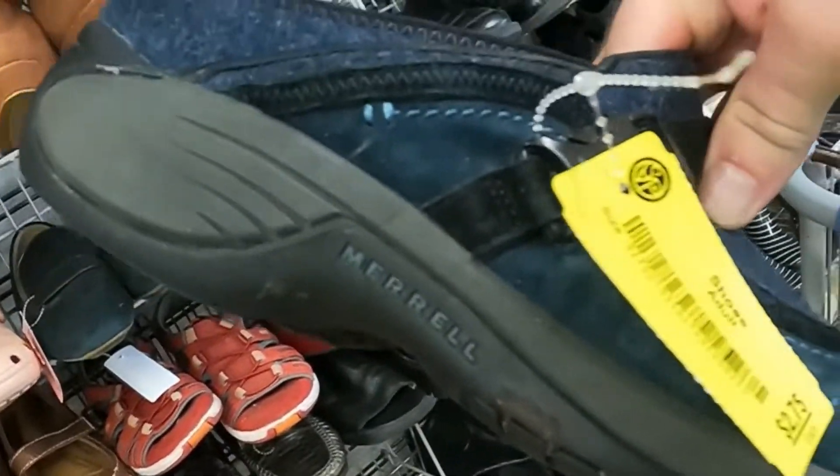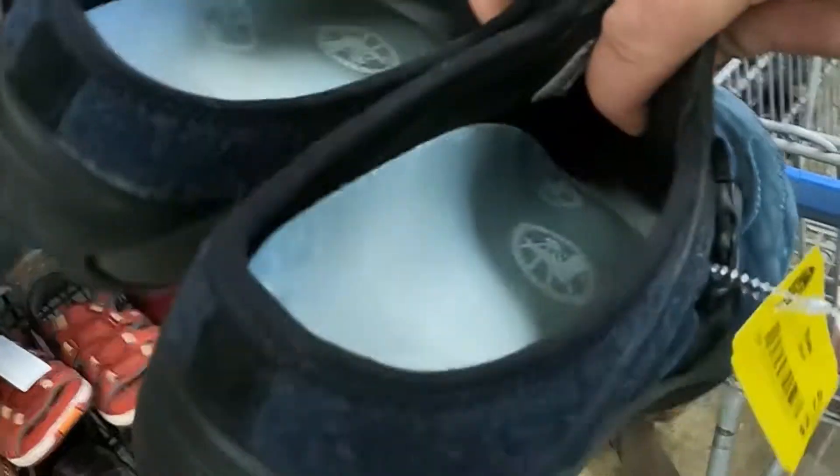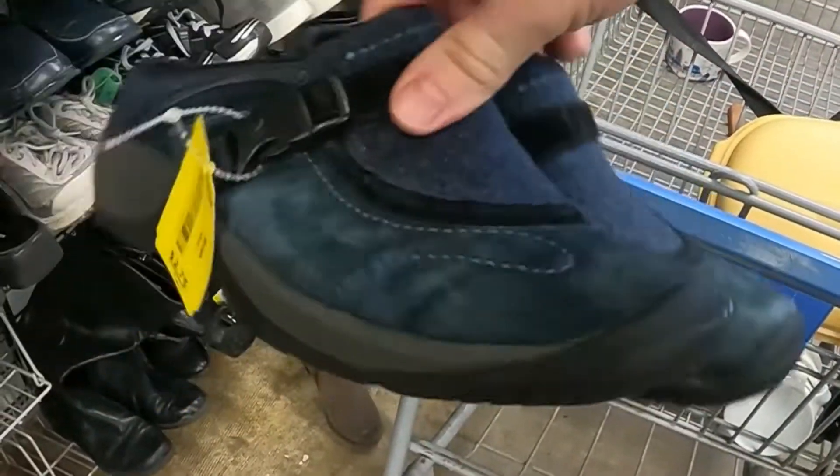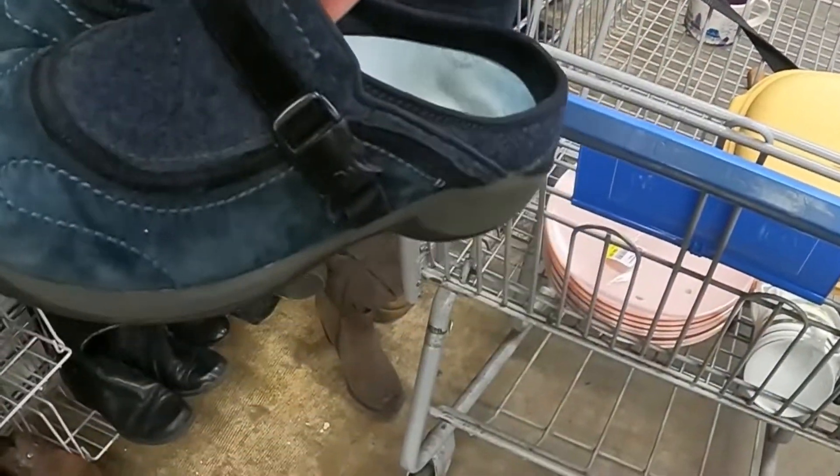Got some shoes for $2.75 — they've got the wrong size insert in there for the feet, so that's the only downside. But they're in pretty good condition, with just a little wear on the back. For $2.75 I think this is a pretty easy pull — might as well pick these up.